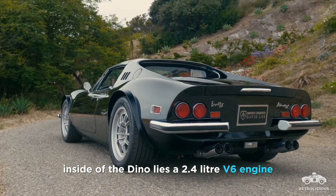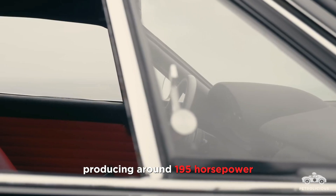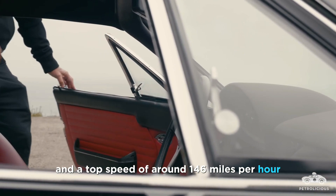Inside the Dino lies a 2.4-liter V6 engine, producing around 195 horsepower and a top speed of around 146 miles per hour.